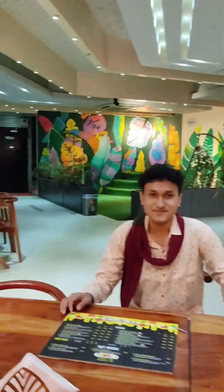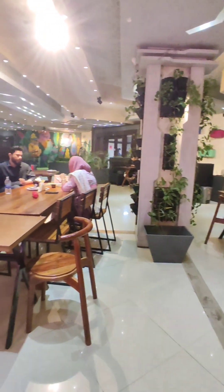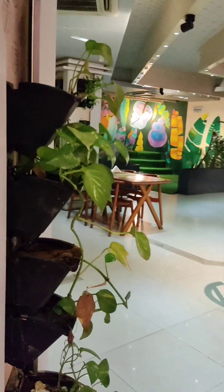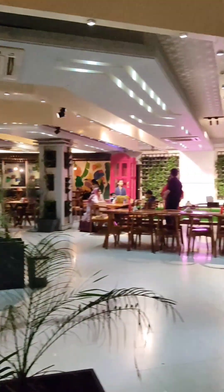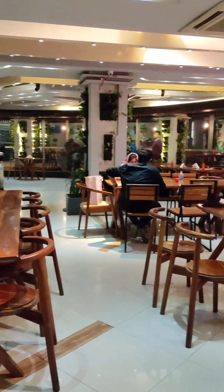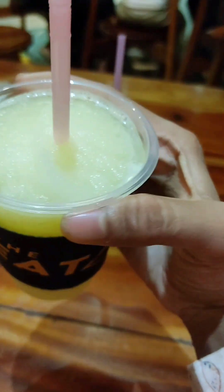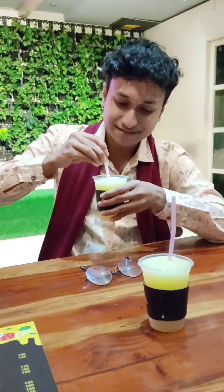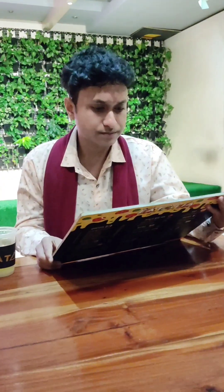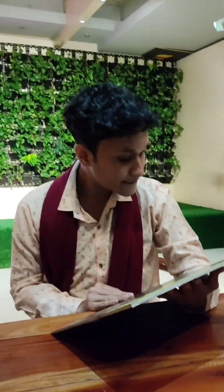Now let's talk about the interior design.